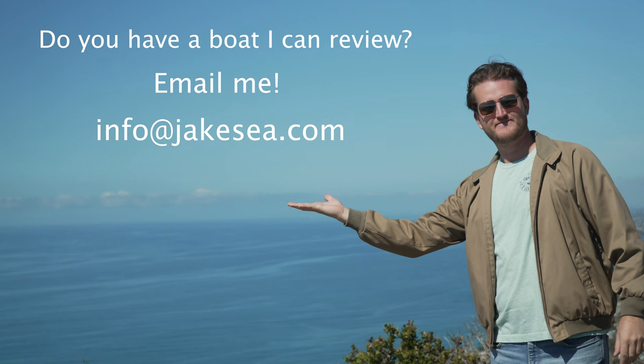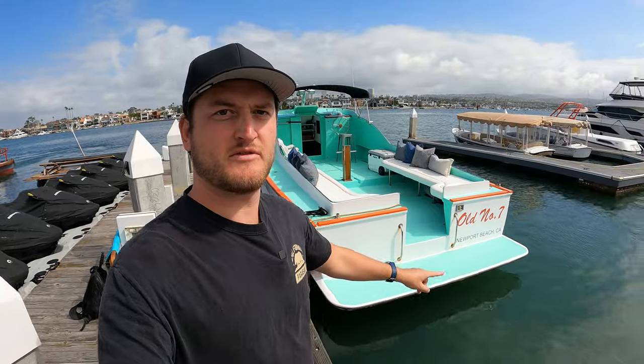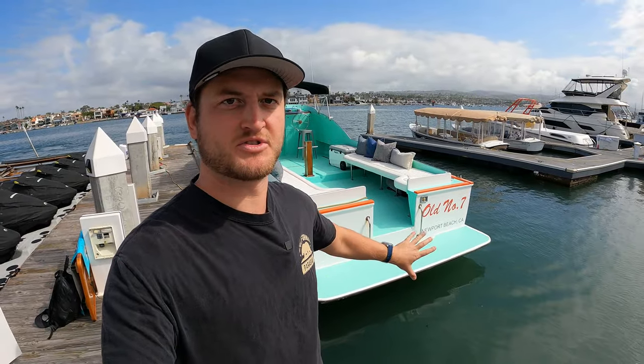And if you have a boat in the Southern California area that I can review, shoot me an email at info@jakec.com. Let's jump into this review of this 1974 Seaway, old number seven.